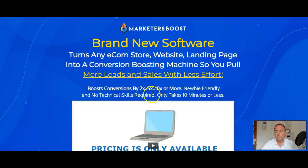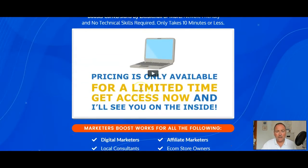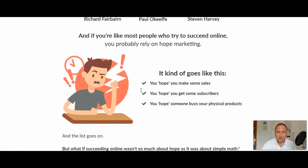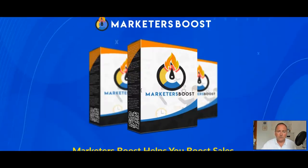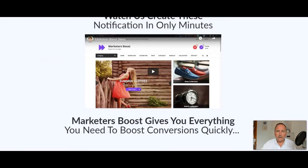This is a very non-hypey sales page, which I like. It's aimed at everybody — whether you've got an e-com store already, whether you want one, whether you've got a website, whether you're doing affiliate promotions, selling your own products or other people's products. Whatever you're doing online, this can help you. It's called Marketers Boost, and it's a great name for it — it's a massive suite of tools. There are no really crazy claims on the page.